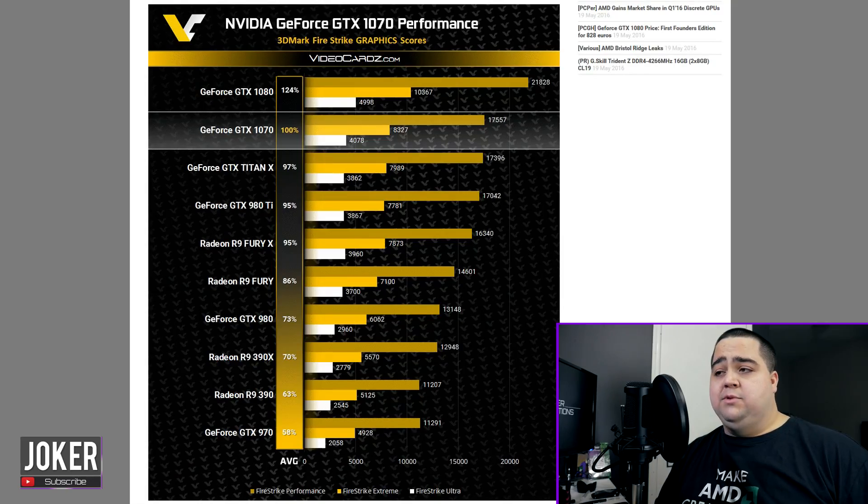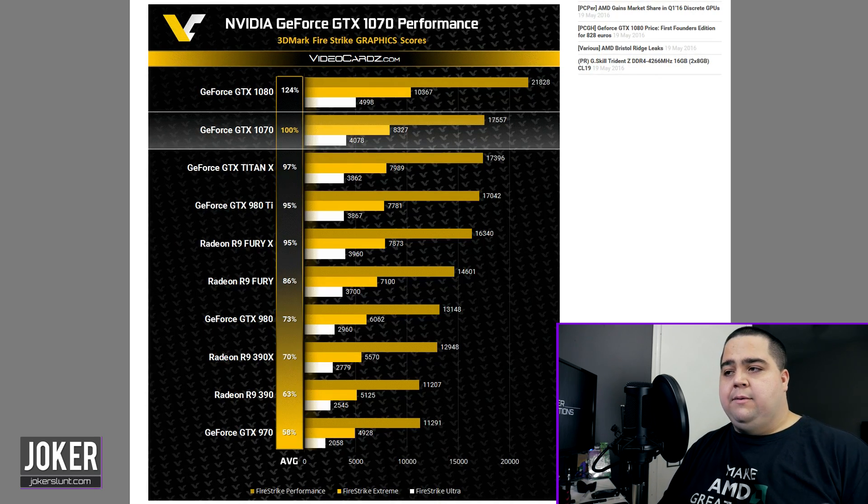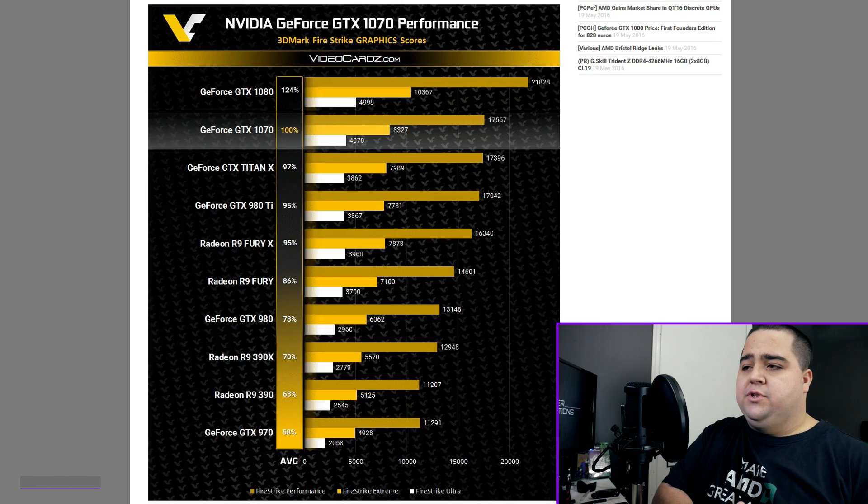Hey, what's up guys? Joker here. Today I wanted to bring you a story on some initial performance numbers for the GTX 1070 that are being reported over on videocards.com. They posted up some benchmarks running on the 3DMark Fire Strike at normal, ultra, and extreme presets, with numbers compared against a wide variety of Nvidia and AMD cards. Let's take a look at the numbers.